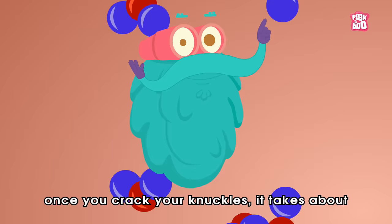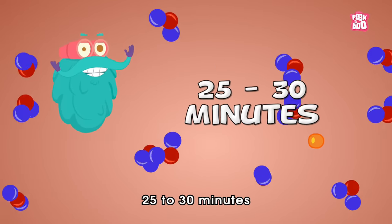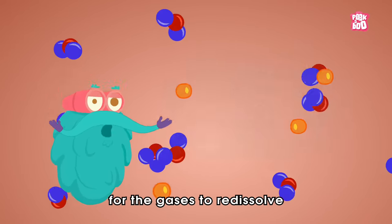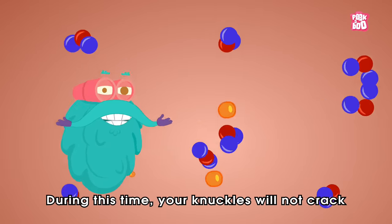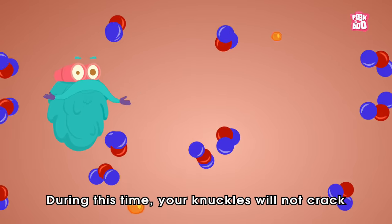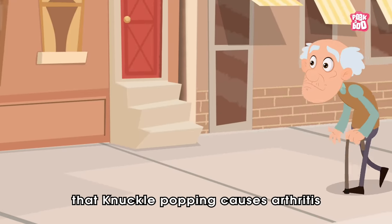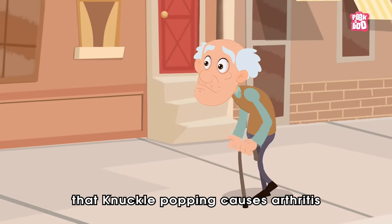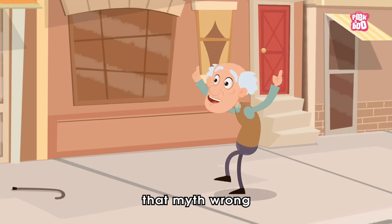Did you know, once you crack your knuckles, it takes about 25 to 30 minutes for the gases to re-dissolve into the joint fluid? During this time, your knuckles will not crack. Also, for ages, people believed that knuckle popping causes arthritis. But recent studies have proven that myth wrong.